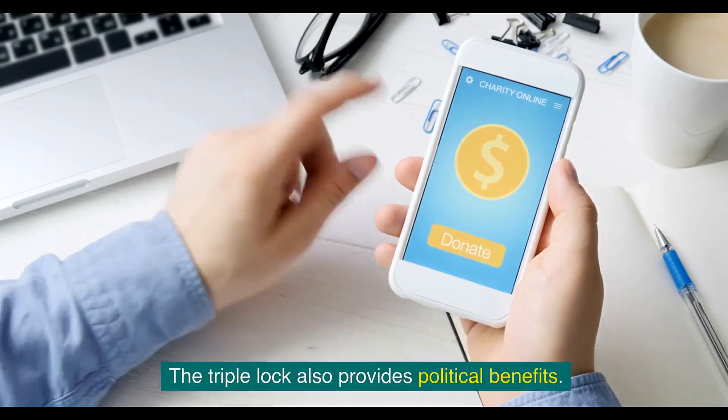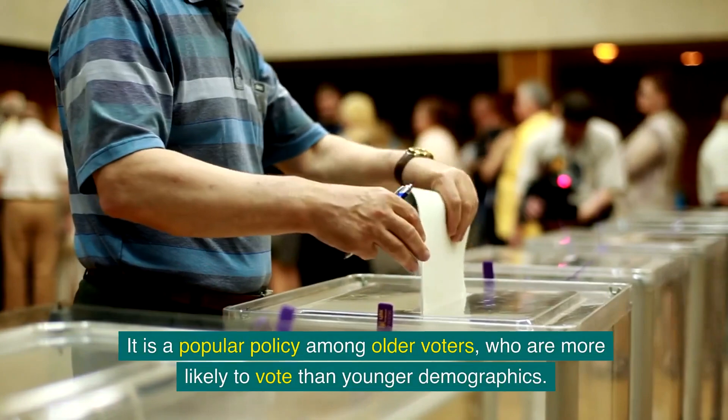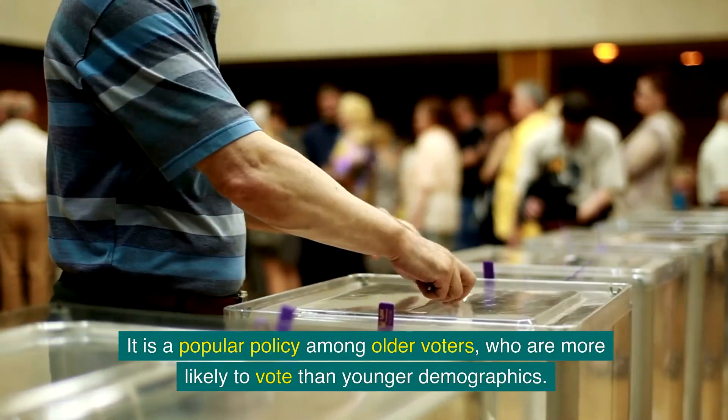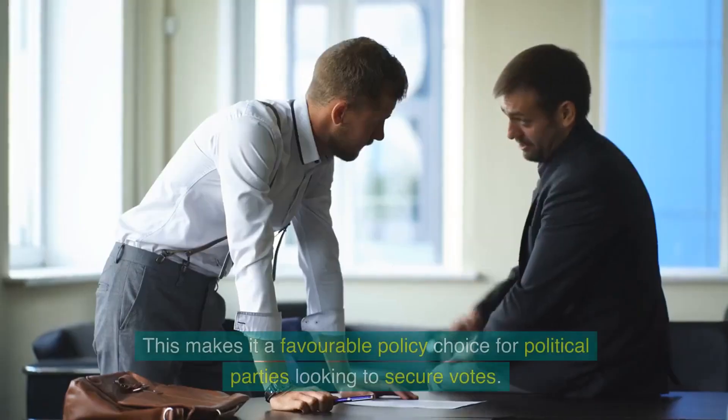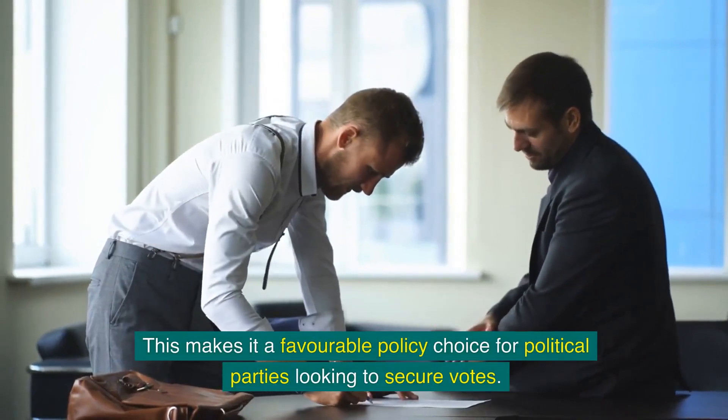The triple lock also provides political benefits. It is a popular policy among older voters who are more likely to vote than younger demographics, making it a favourable policy choice for political parties looking to secure votes.